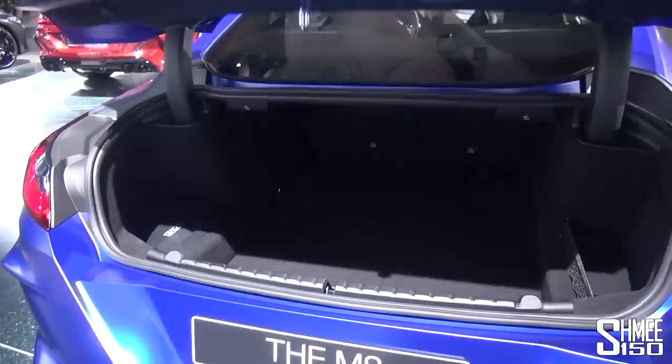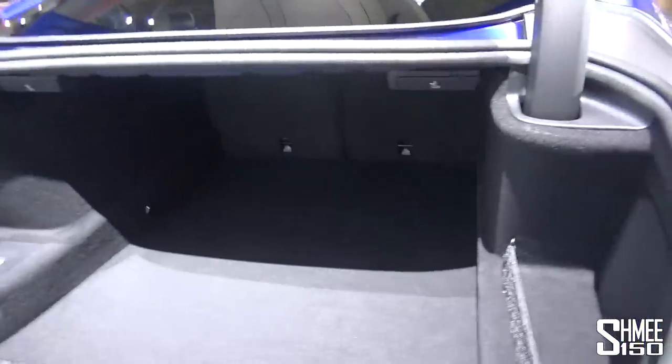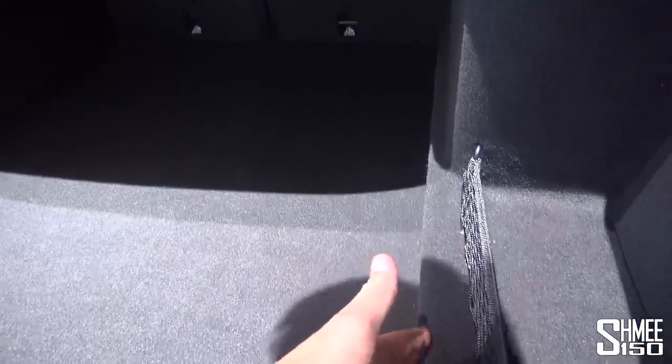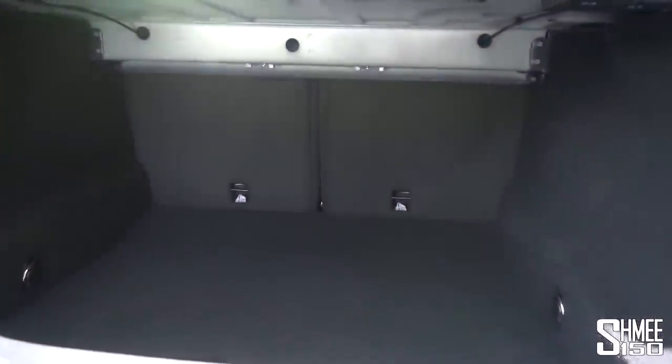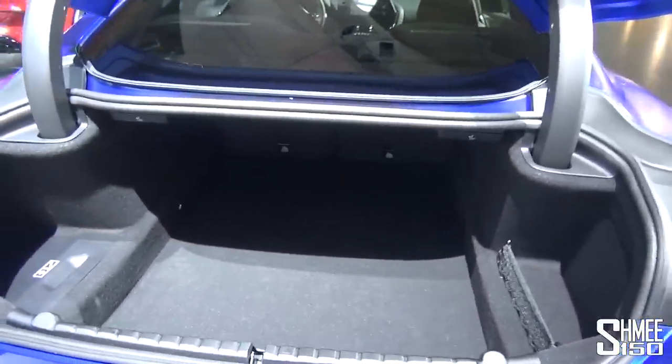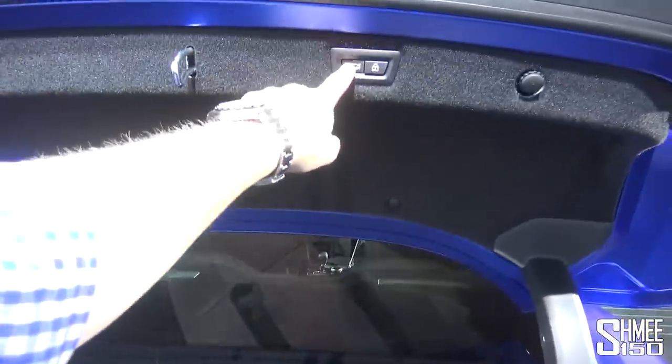A quick look in the boot. Back here you've got a slightly obstructed shape, but it does go back a really long way. You've got levers to fold down the rear seats, which split 50/50. There's a small storage net, and a first aid kit and tool kit on one side. A quite wide opening — easy for putting suitcases in where you can then close or lock down the back.